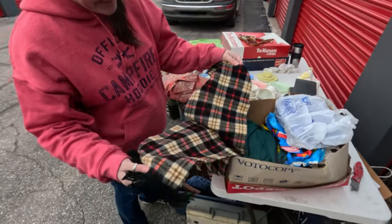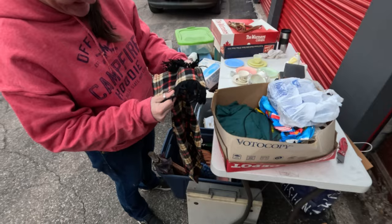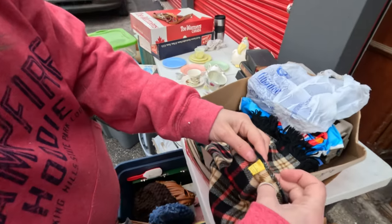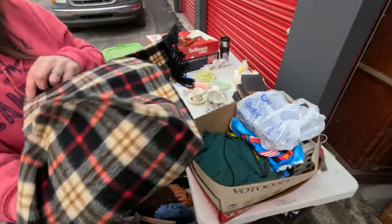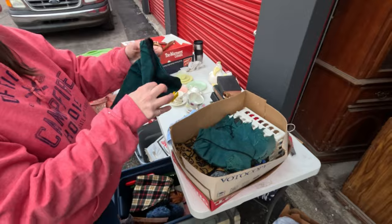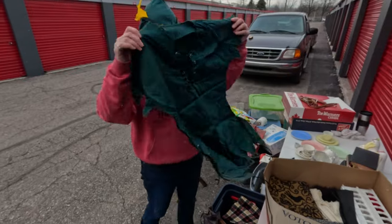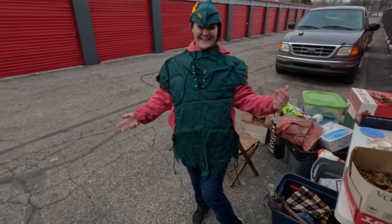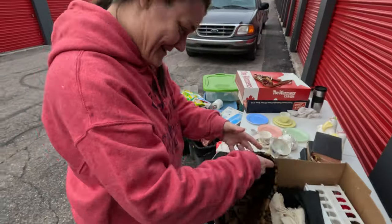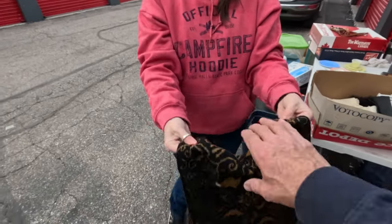That looks nice - hoping for like a vintage Burberry because it has almost the right plaid and colors. Oh here we go - found one. 100% wool - finally. All vintage, all wool. Oh, fancy outfit - quick change! That is cute. It is cute. It looks like something kind of nice - it almost feels like it has silk in there.